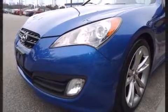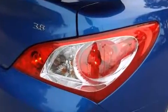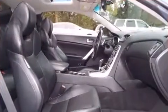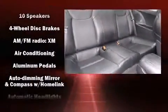A wealth of standard features mean that you no longer have to sacrifice, such as remote keyless entry, one-touch window functionality, an overhead console, and much more. Features such as automatic climate control and leather upholstery prove that economical transportation does not need to be sparsely equipped.